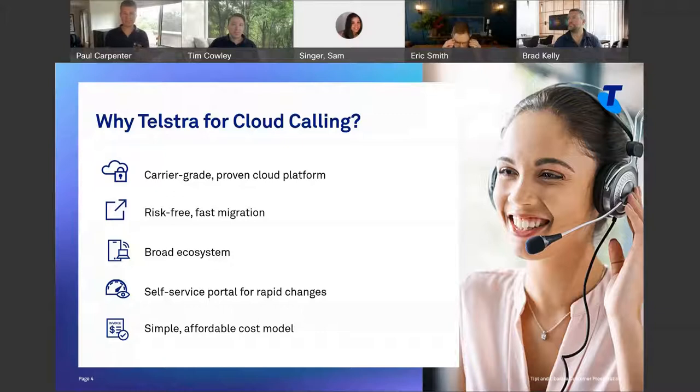The migration is risk-free because when we move you, we're not moving you to another box. We're moving you inside the platform. In fact, we're not even moving your number — we're adding capability, features, and functionality to the telephone number that already lives there. By doing that, you don't need the PBX anymore, but it's all within the same platform. It's completely risk-free because you can roll it back too if you want to.